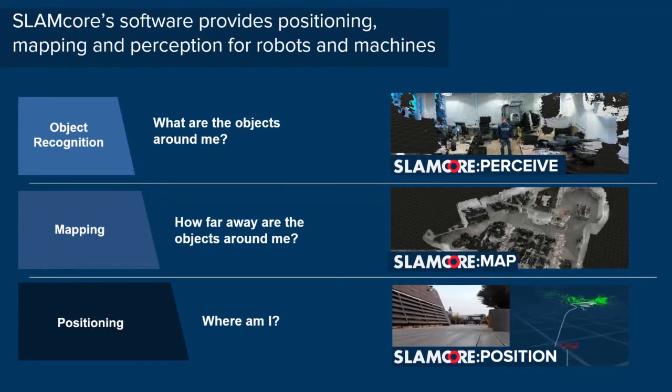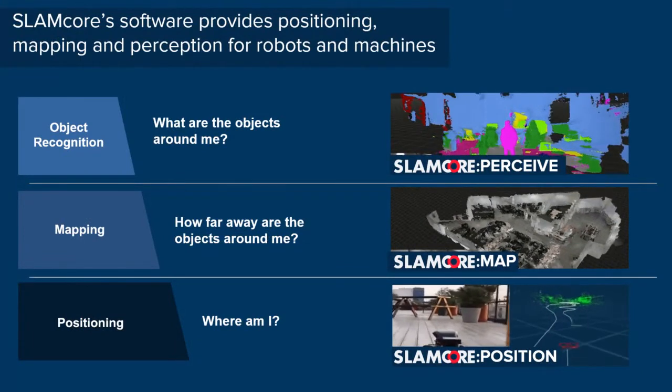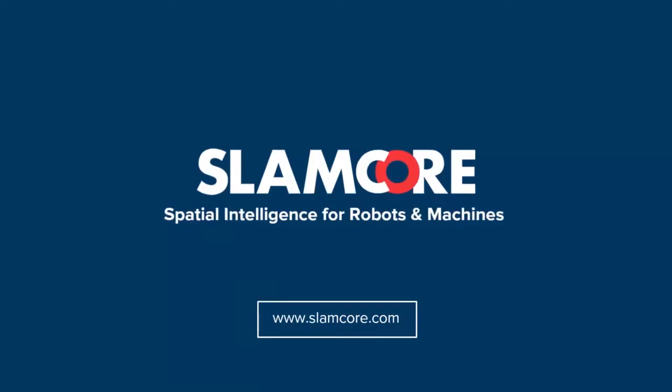If you'd like to gain access to the software that you've seen, please head to slamcore.com to learn more. Thank you.